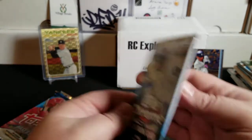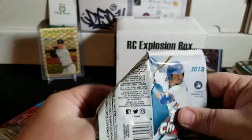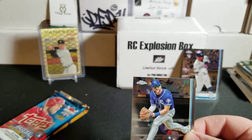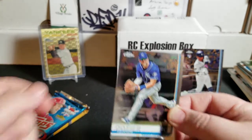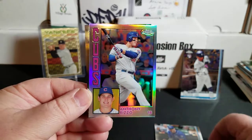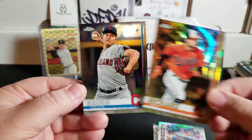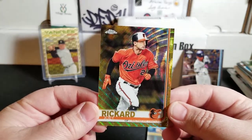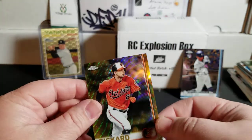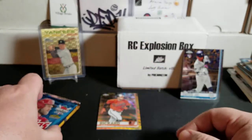Three packs left — 2019 Topps Chrome. Everybody knows I love my Chrome cards. We're looking for base and refractors of Tatis, Guerrero, Alonso, and Eloy, as well as autos of a bunch of people. We got Hunter Dozier, Anthony Rizzo — oh, we got a gold! A little PC hit for me. And Joey Rickard, that is a gold wave numbered 45 of 50. Very nice. Not a rookie, but a nice PC hit. I'll take it.